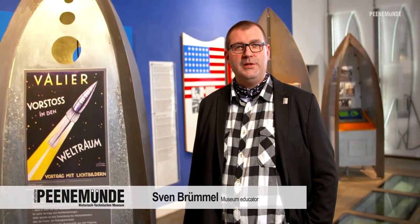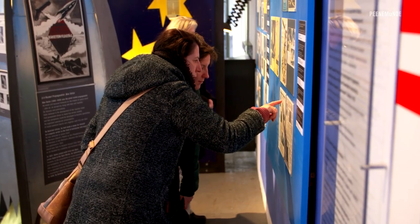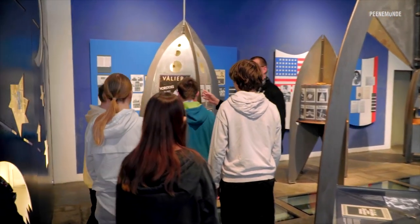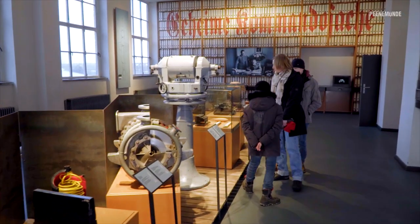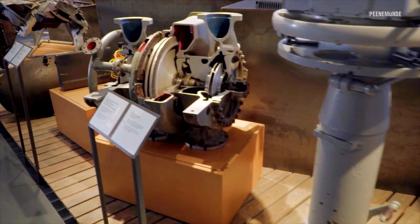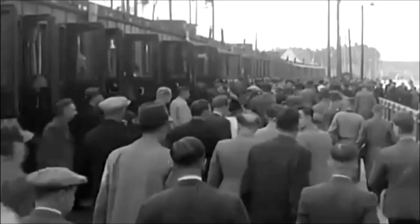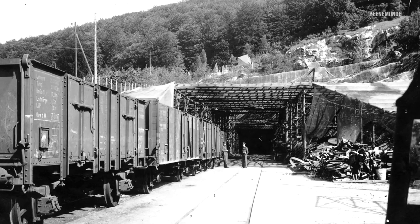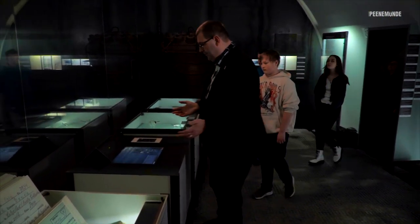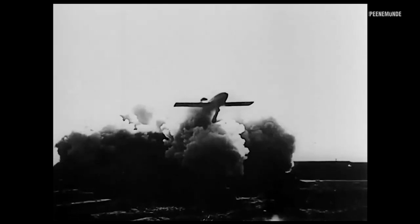In several exhibitions we present the history of the Peenemünde Research Institutes. This room is about early rocket history and its beginnings in the 1920s. The exhibition shows the systematic development and testing of the new weapons, the living conditions of the people here in Peenemünde, and the serial production by forced laborers in the Mittelbau-Dora Concentration Camp Complex.